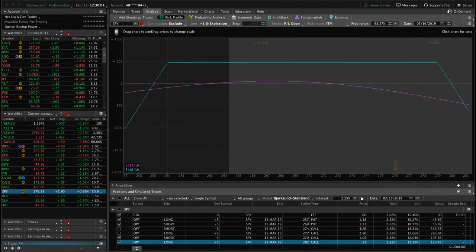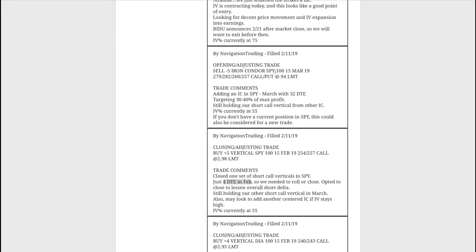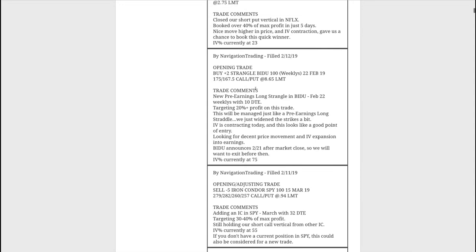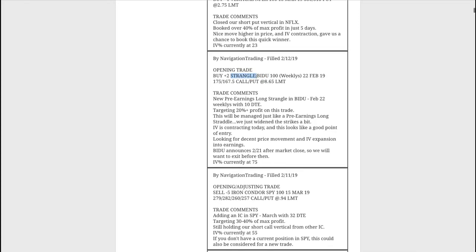Next trade was an opening/adjusting trade in SPY — the iron condor I just showed you. Then we had an opening trade in Baidu. We like to do pre-earnings long straddles or long strangles. In this case we widened out our strikes a little bit to lessen the capital required, and the backtesting showed slightly better results with the wider strikes. We're looking for about a 20% profit target.